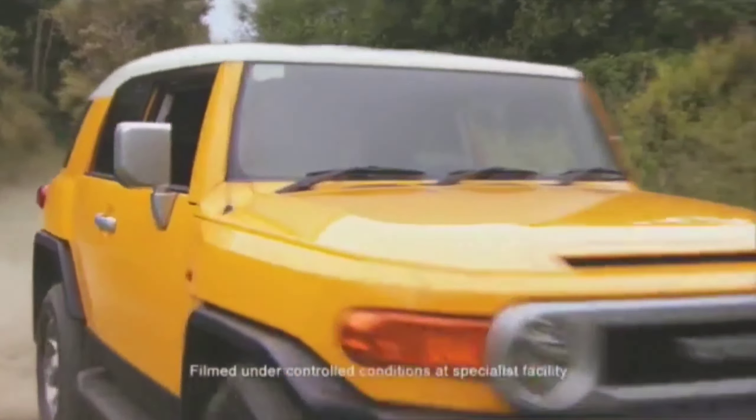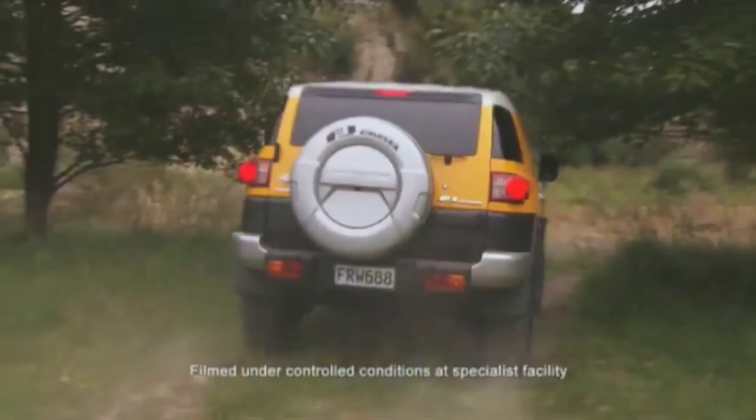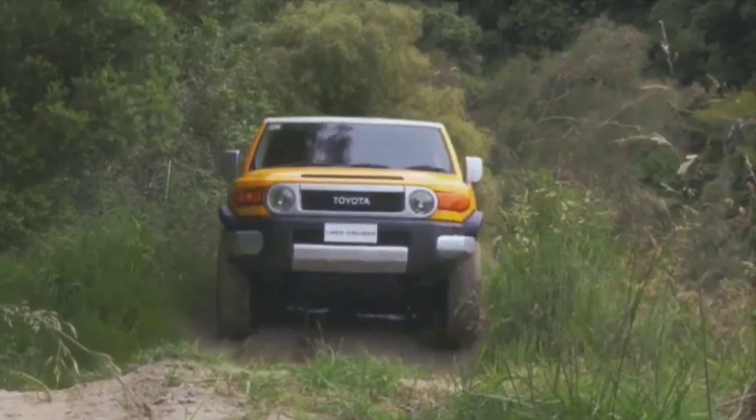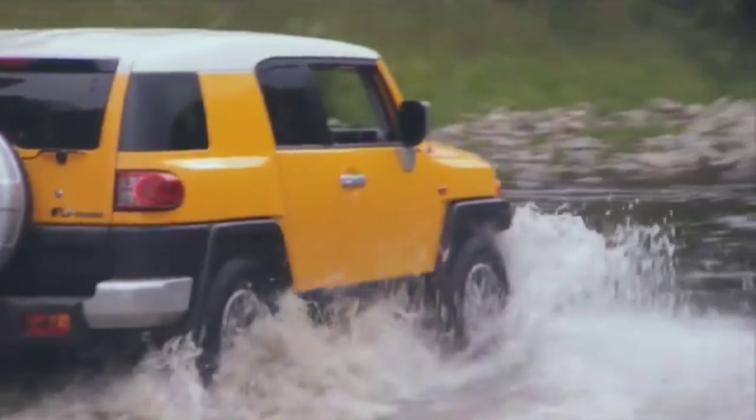Hello guys, welcome to Cruise Control. Production of the Toyota FJ Cruiser has dwindled over the past couple of years, with mainstream markets like Japan and the US releasing farewell versions of the iconic SUV in 2014 and 2017, respectively.